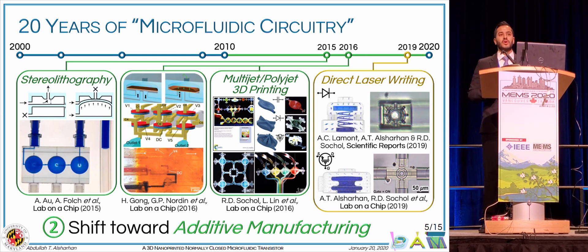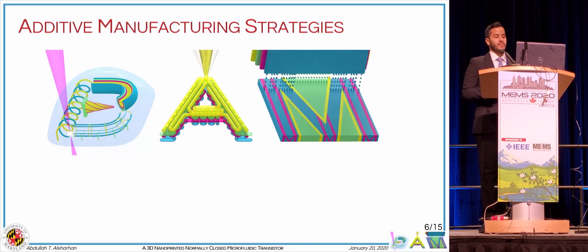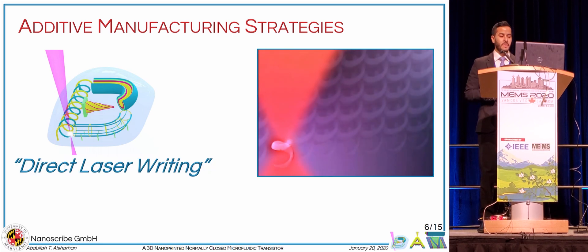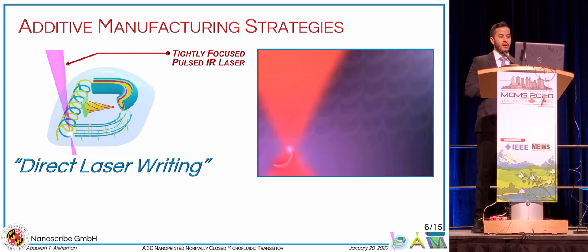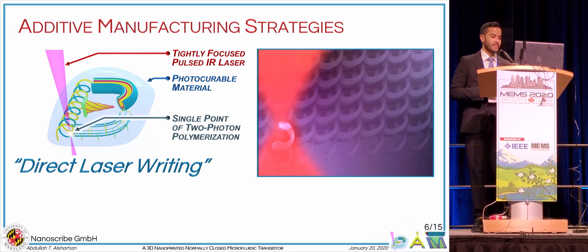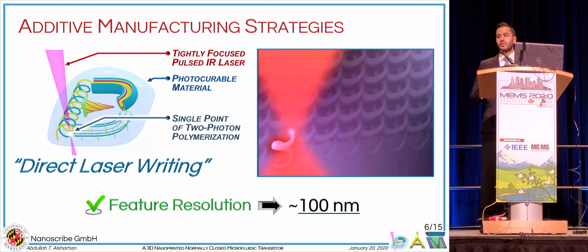That's why during this talk, I want to focus on normally closed functionality. This is the logo of our lab, depicting the three primary additive manufacturing technologies relevant to the MEMS community. I'll be focusing on one specific light-based 3D printing technique, which is direct laser writing. This technique works by scanning a tightly focused pulsed laser within a photocurable material, where it cures at a single point where two-photon absorption occurs. The key motivation behind choosing this technology is the resolution, which is on the order of 100 nanometers.